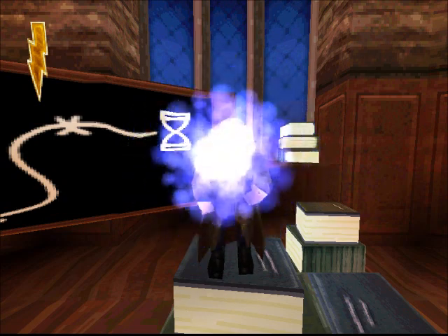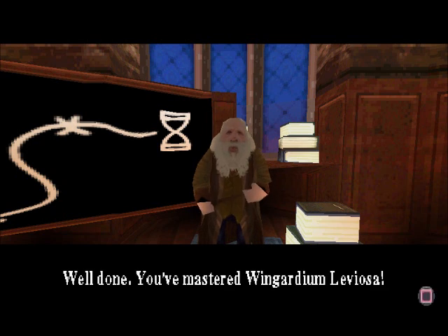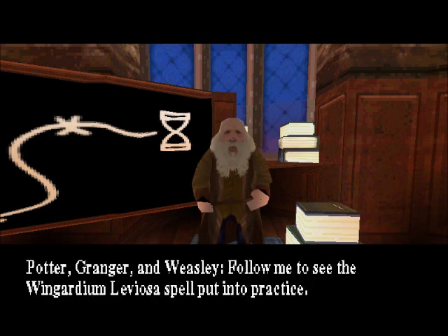Well done! You've mastered Wingardium Leviosa. Potter, Granger and Weasley, follow me to see the Wingardium Leviosa spell put into practice.